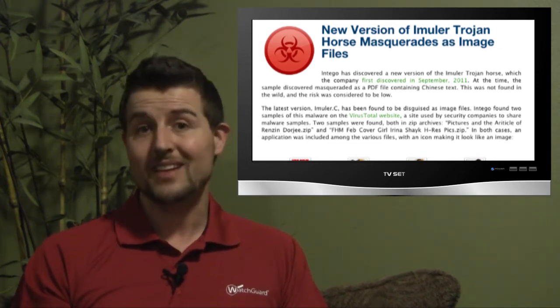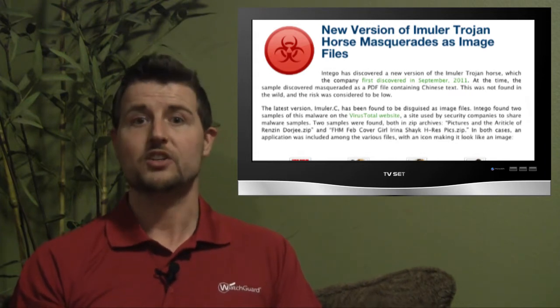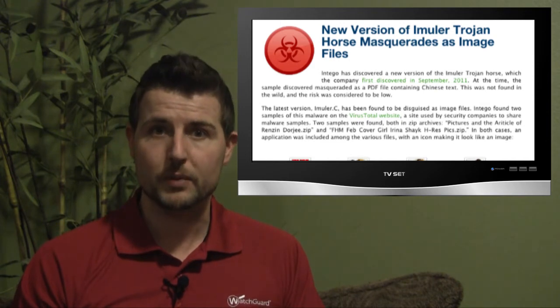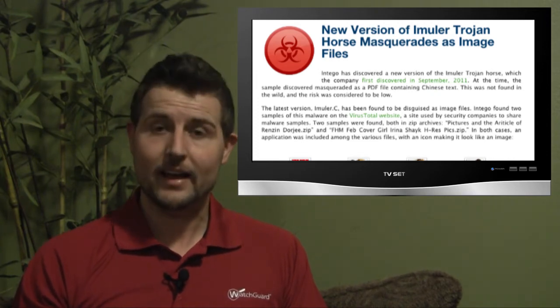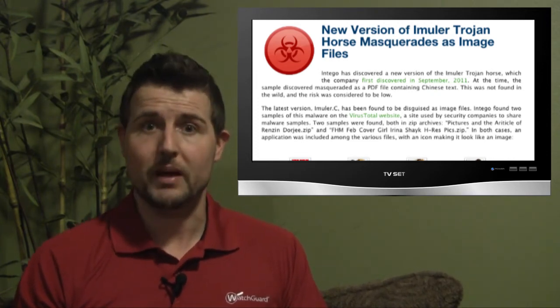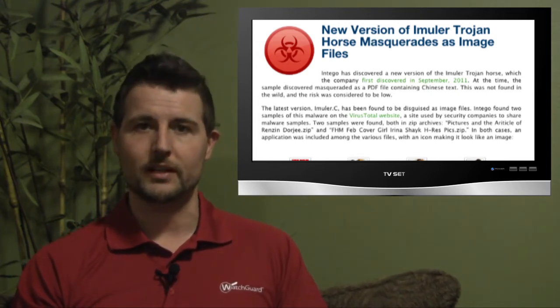As it turns out, the attachment in this particular email is not a JPEG file at all — it's actually an executable file on a Mac. If Mac users double-click on this picture file, it would install a Trojan onto your Mac computer, then delete that executable program and replace itself with a real JPEG file, making it hard to realize it wasn't just a picture before you clicked it.